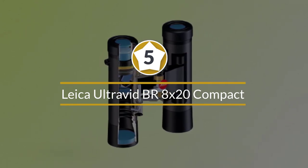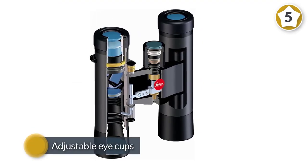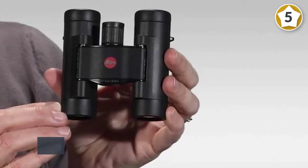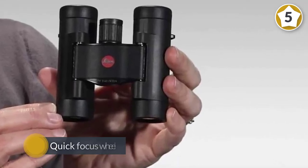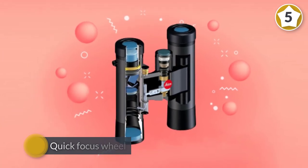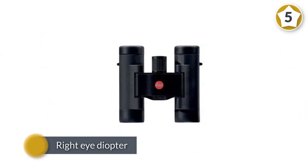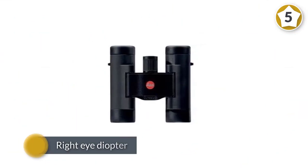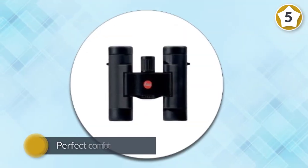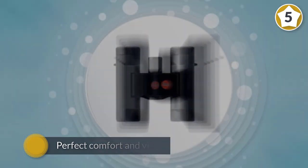Number five: Leica Ultravid BR 8x20 binocular with Active Dura lens coating. You'll be hard-pressed to find a compact binocular sporting as many high-end features as the Leica 8x20. With adjustable eye cups, a quick focus wheel, and right-eye diopter, you'll be able to adjust for perfect comfort and view even if one eye is slightly different from the other. A waterproof sealed case and inert gas internal filling mean you won't have to worry about internal fogging. Dura lens coating on the outside repels water droplets so they won't impede your view.